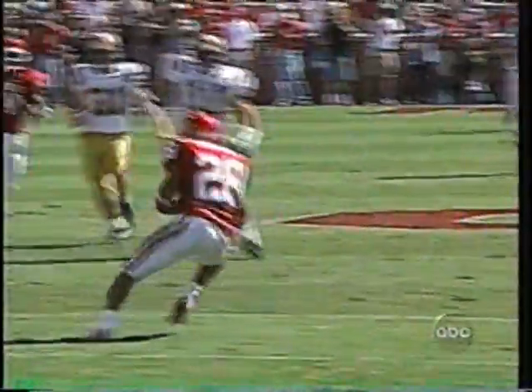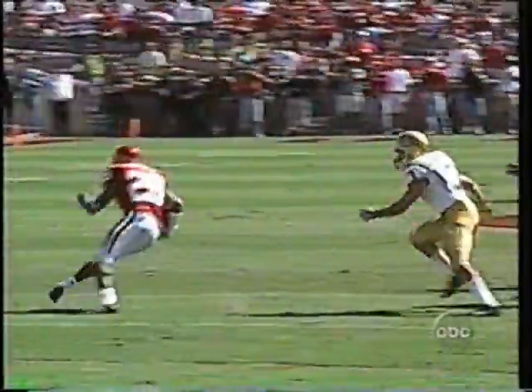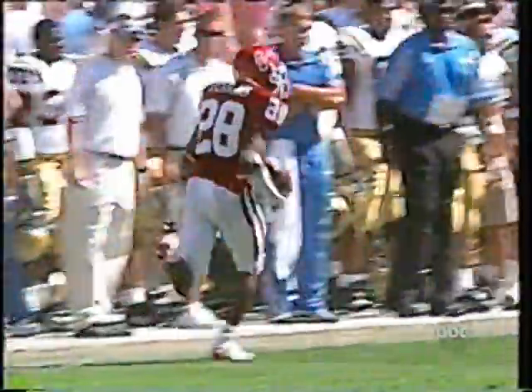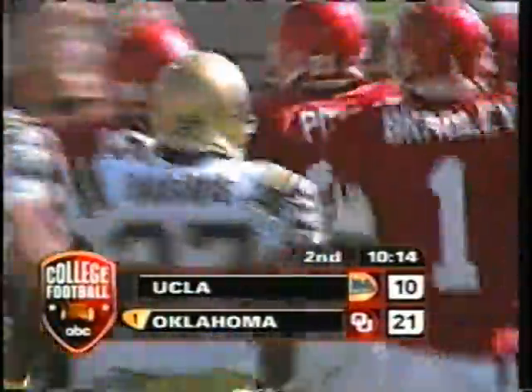What a spin. Got to beat the gunner — which he does. Now darts for daylight, picks up beautiful interference as he heads for the left side. And now he's in the end zone here in Norman. The Sooners are rolling across the plains again.